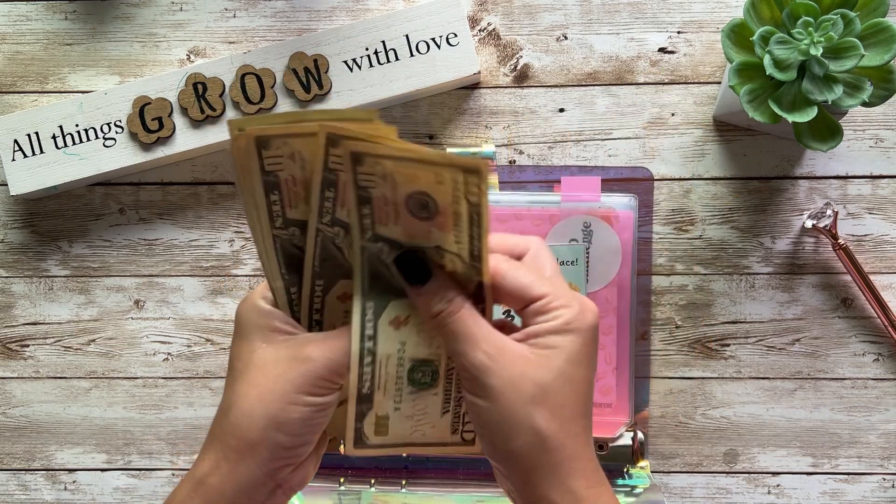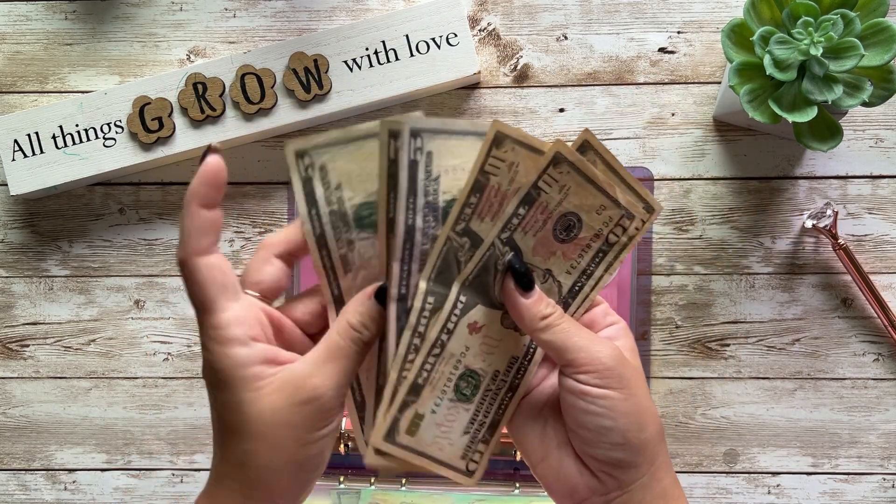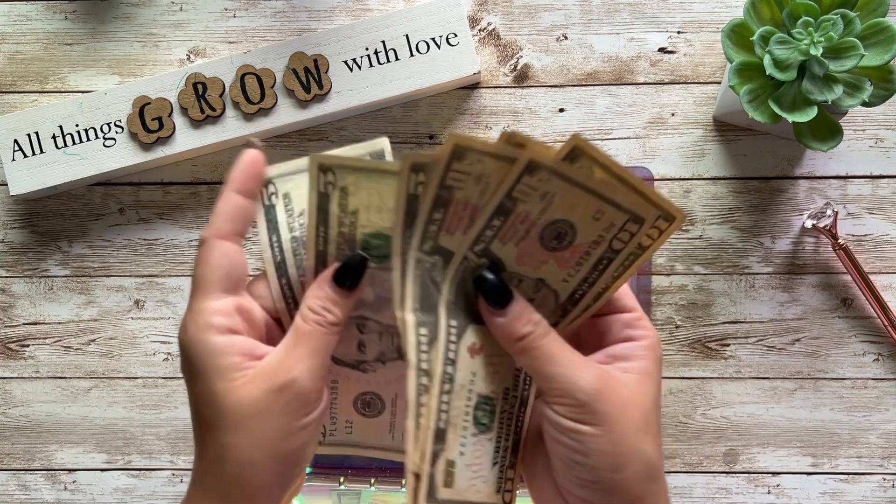We have $10, $20, $30, $40, $50, $60, $70.